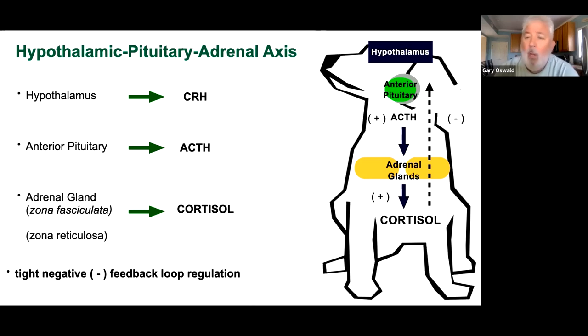Like most endocrine systems, there's a negative feedback loop: the amount of cortisol in the body feeds back to the hypothalamus and anterior pituitary. If we need more cortisol we increase ACTH production; if we have enough or too much, we shut the system down. The adrenal gland also has the zona reticulosa — in the cortex — which produces aldosterone, something we'll discuss later.